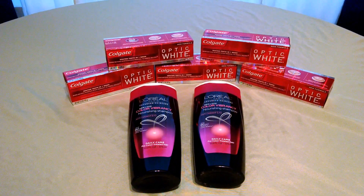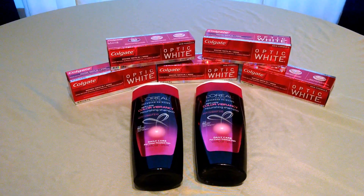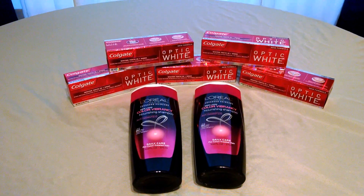I will link my Facebook page and my blog below so you can print the coupons there if you need them and see the breakdown of this deal. Thanks for watching and have a wonderful day.